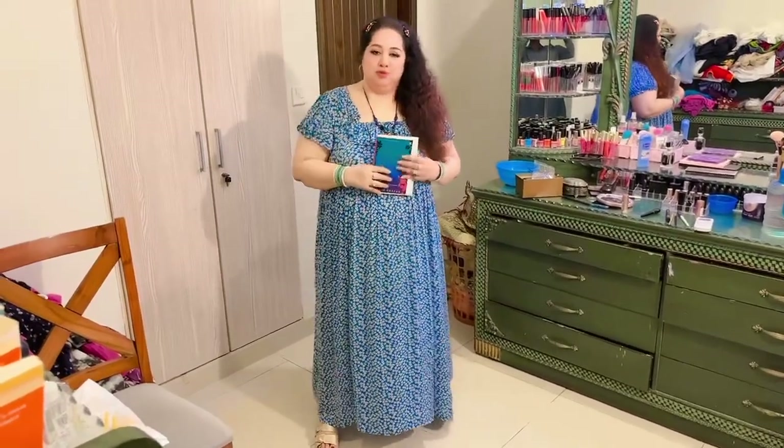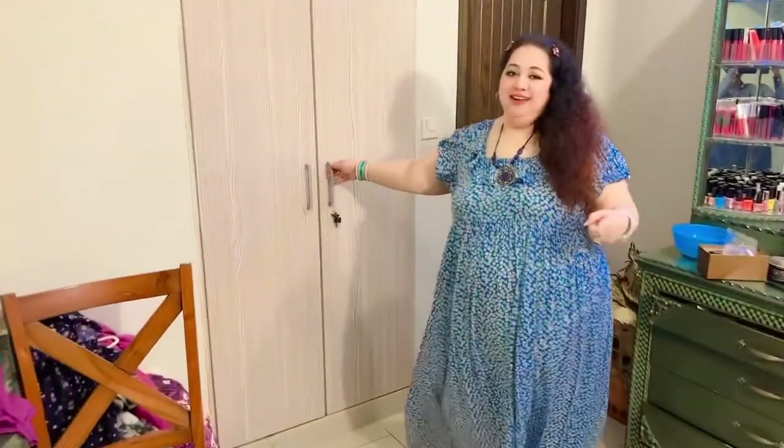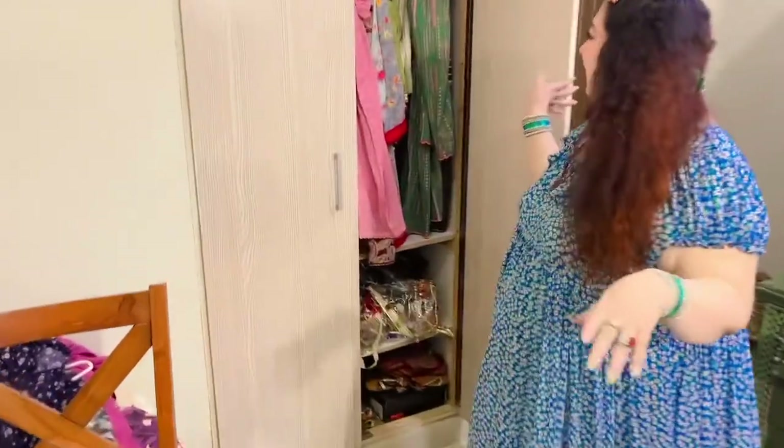Now I am moving towards the wardrobe. Without further ado, let's go! Come closer — I'm going to show you the dresses one by one.